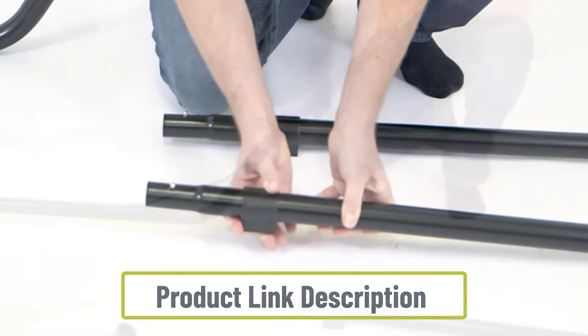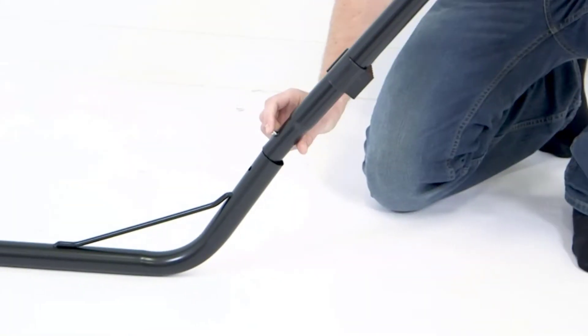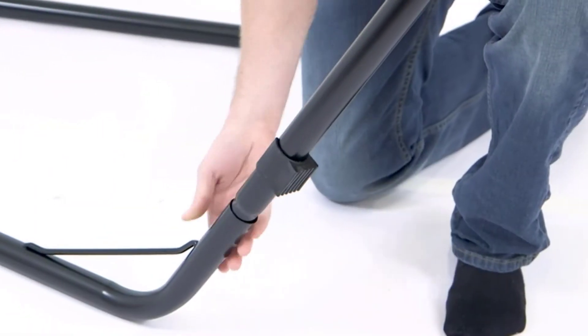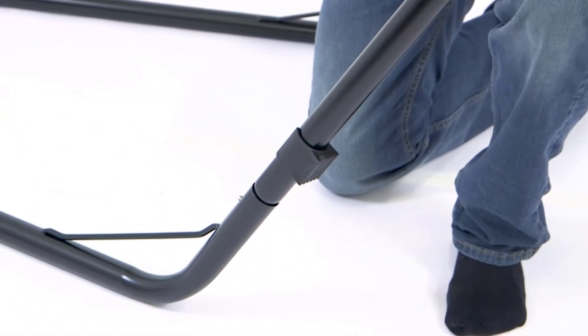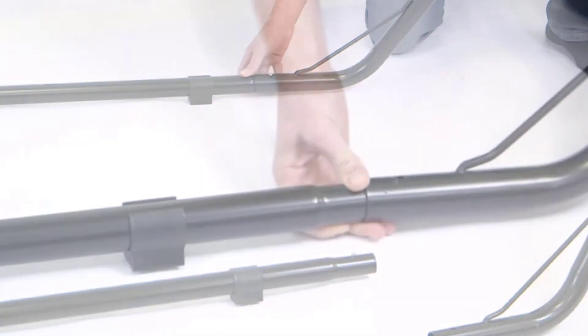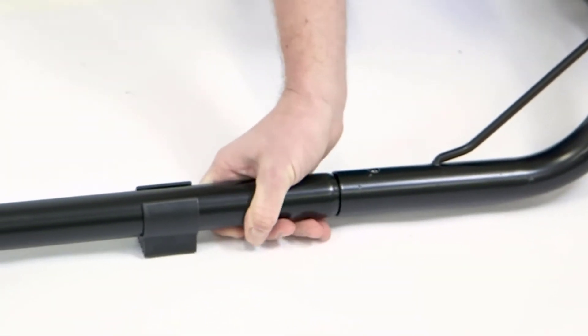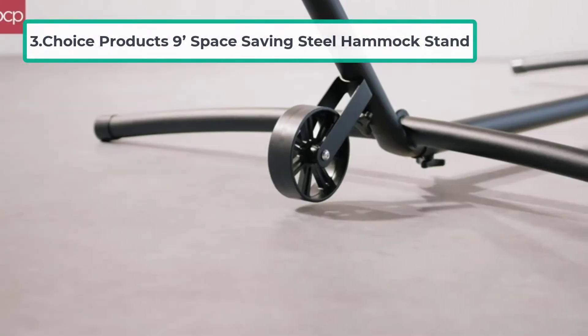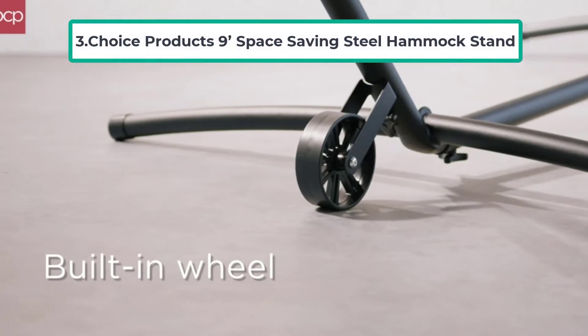It has a weight limit of 450 pounds. However, the hammock stand does not come with a carry bag, so if you intend on transporting it you would have to purchase the bag separately. The Sunny Days Universal Hammock Stand is easy to set up with no tools needed.